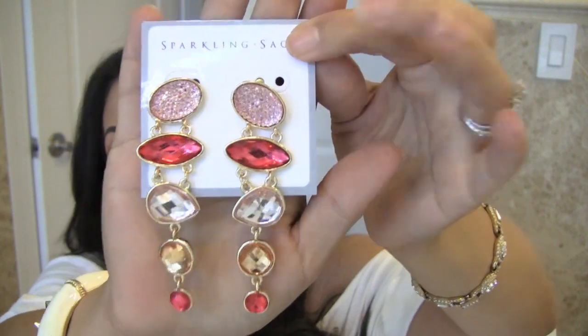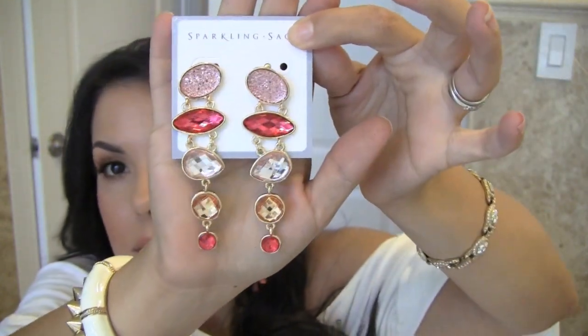Some fashion items — these earrings are like the most gorgeous pair of earrings I have. I got these for $10 from Sparkling Sage, and I'm just going to put them on to show you what they look like. Aren't they so pretty? I am so in love with these earrings.